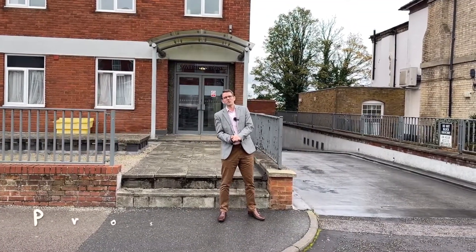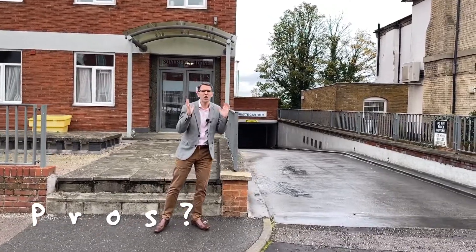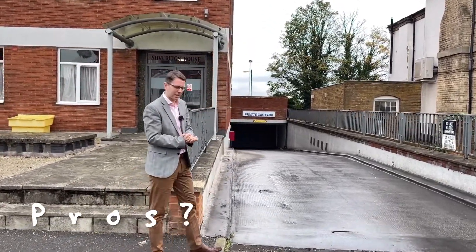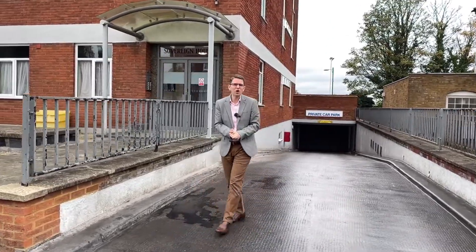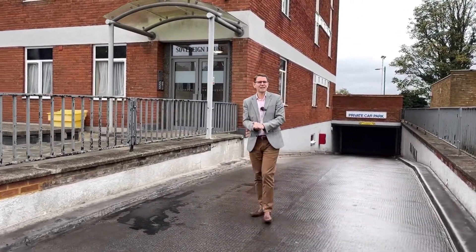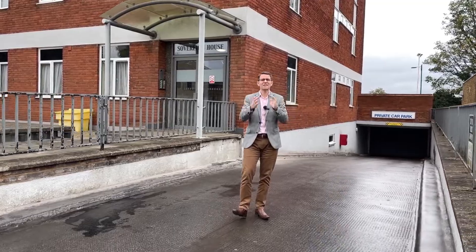So what are the pros about living in Sovereign House? Well, as I said, these are some of the largest flats in Leighton Buzzard, but also you've got secure underground car parking and a lift in the block. It's just fantastic.